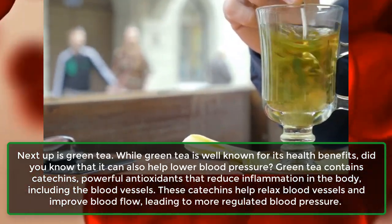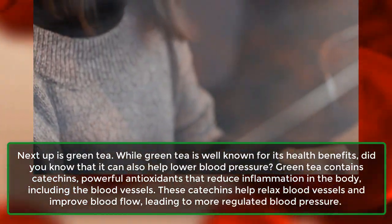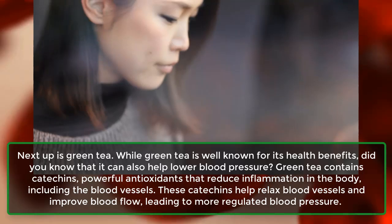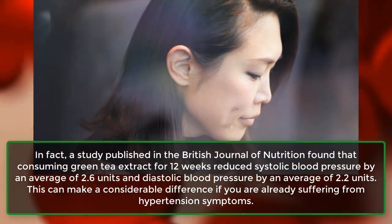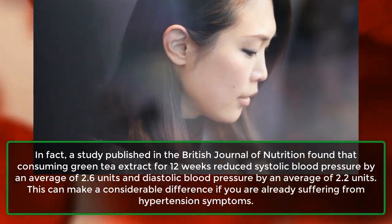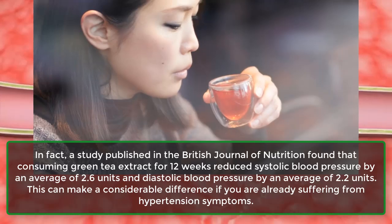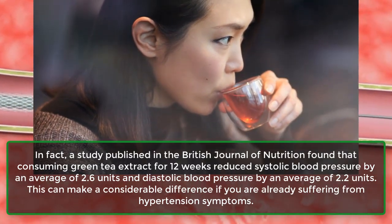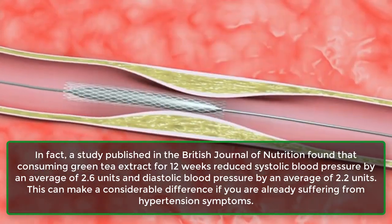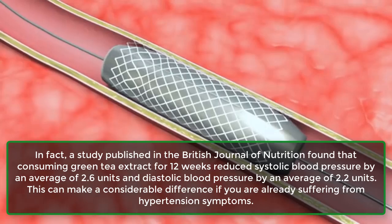These catechins help relax blood vessels and improve blood flow, leading to more regulated blood pressure. In fact, a study published in the British Journal of Nutrition found that consuming green tea extract for 12 weeks reduced systolic blood pressure by an average of 2.6 units and diastolic blood pressure by an average of 2.2 units. This can make a considerable difference if you are already suffering from hypertension symptoms.